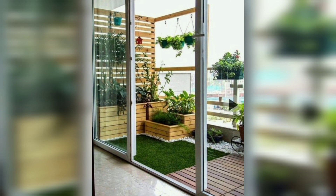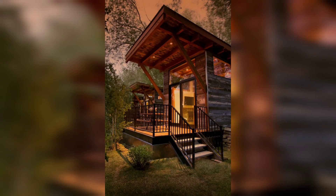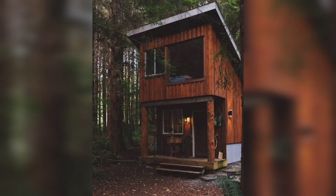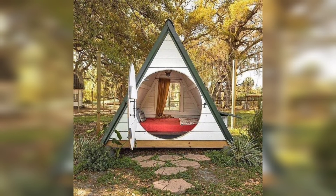Let's not forget about the importance of functional lighting. Consider installing adjustable LED lights under cabinets or shelves to illuminate specific areas. Use pendant lights or wall sconces to save floor space and create a cozy and inviting ambience. Thanks for watching our video — please like and subscribe to our channel!